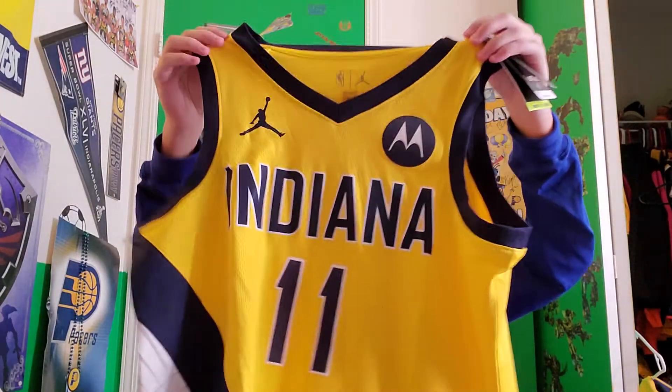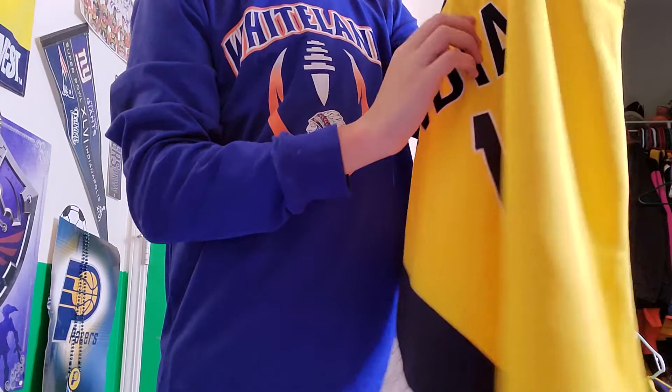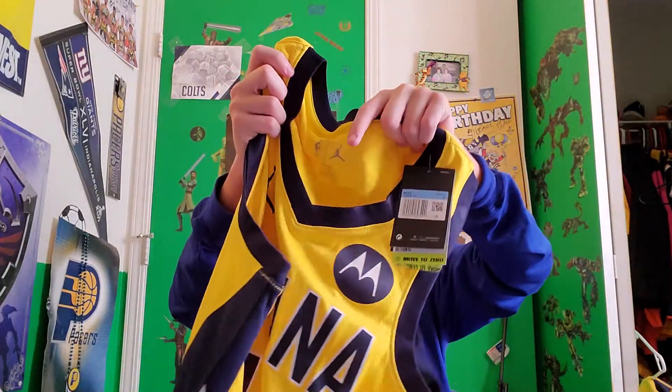It's got a sticker on it. That is nice — it's got the Motorola patch and the Jordan patch. One hundred and twenty dollars, men's medium. A hundred and twenty dollars for this beautiful jersey. It's kind of stitched.